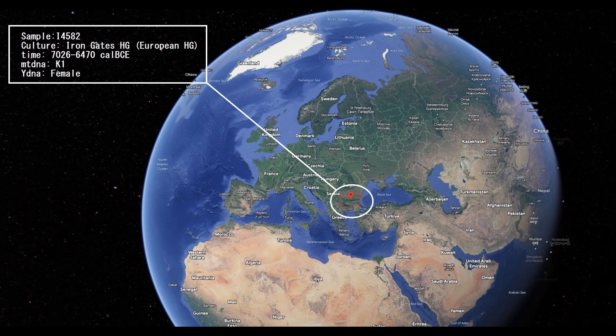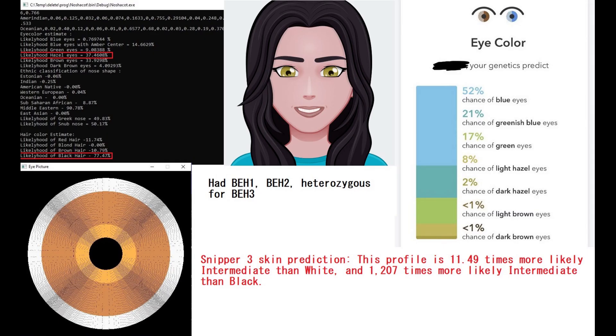Hello guys. In this video we will be looking at DNA predicted traits, predicted appearance, predicted GED match results of an Iron Gates hunter-gatherer from Romania. This individual lived in the Mesolithic and was a female with mitochondrial DNA K1. This is her predicted phenotype with my Nasha Code tool.